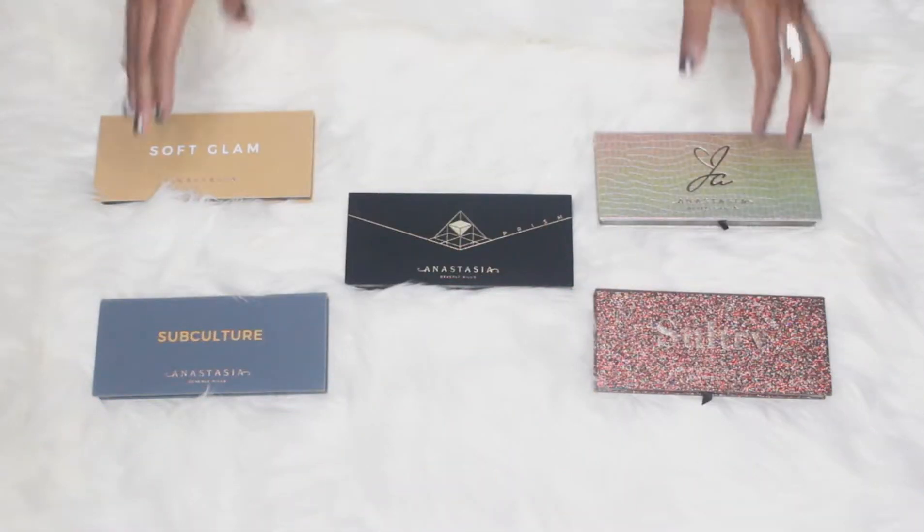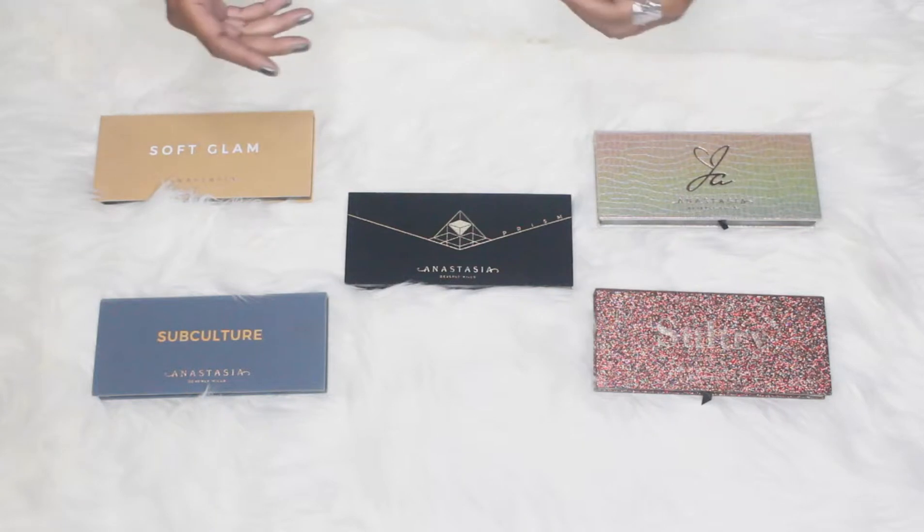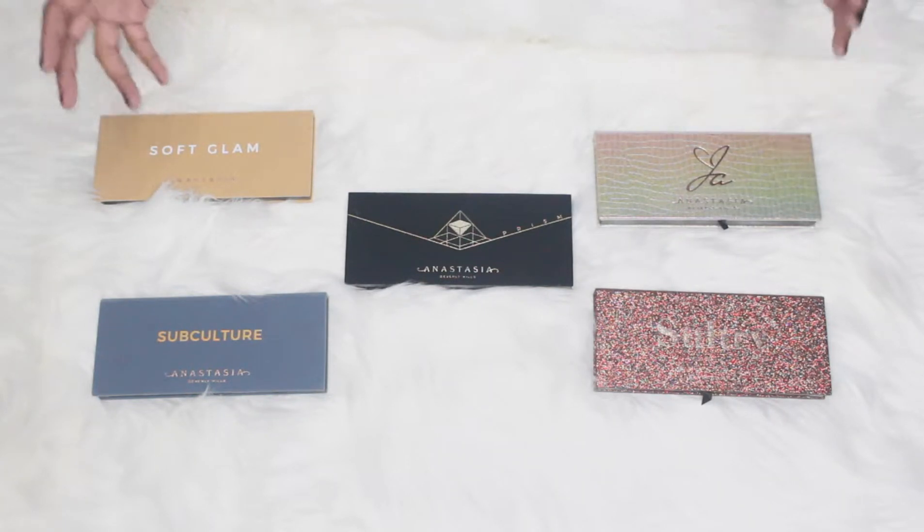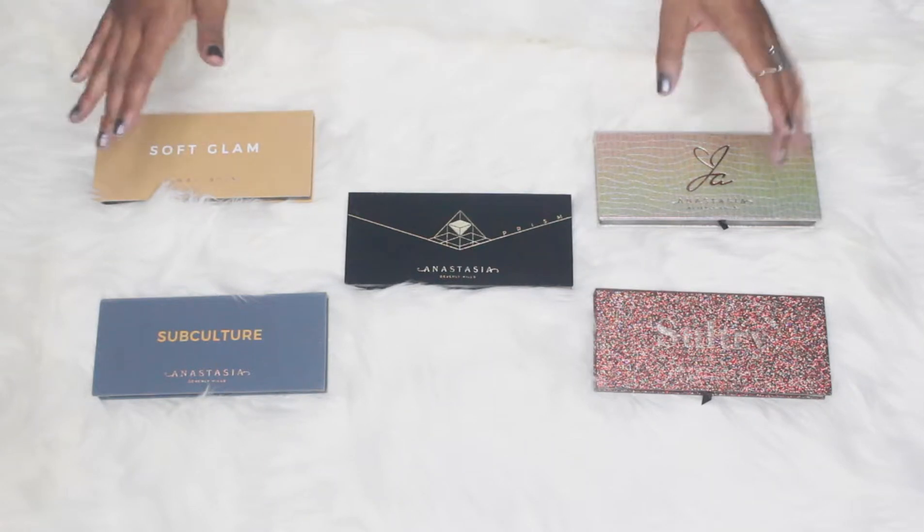This video is actually gonna be spread out over two videos. The first half will be my drugstore palettes that I think are really good for fall, and the other video will be my high-end luxury palettes. So you'll see the same intro for both. Diving into these palettes, I picked five that I think are really great fall palettes.